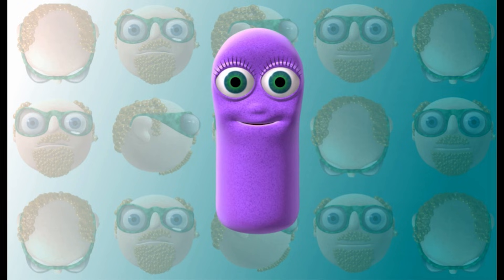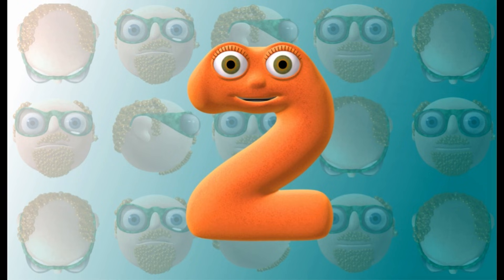This is Number Jack 1. Did you get it right? Get ready to shout out the next one. This is Number Jack 2.